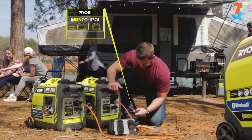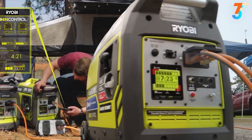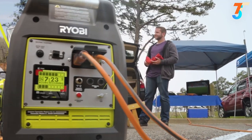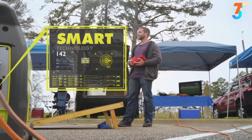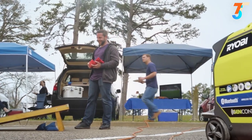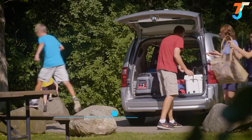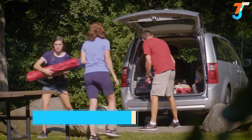Wherever you find yourself — on the jobsite or the campsite — simply connect another generator to double your power and easily manage both. Ultra portable and smart, this is the ideal generator for all types of uses. It's quiet enough not to disturb the neighbors, yet powerful enough for the jobsite.